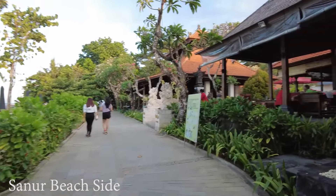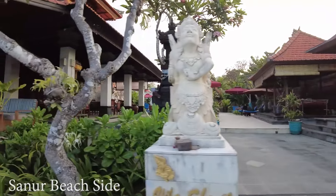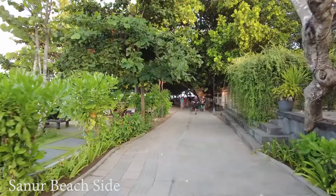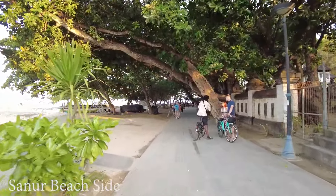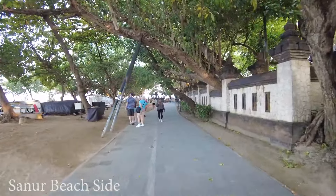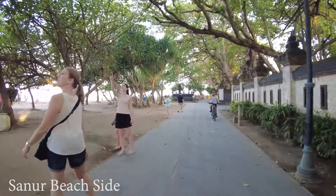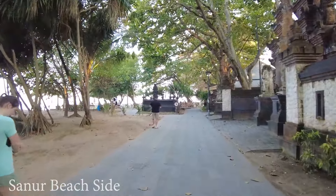And here is Villa Santi. So what do you think about this area in Sanur? Do you think it's good — maybe you want to stay at Villa Santi or Gria Santrian or another hotel around here? It's a good area. I'm happy to see that the mall is open and a bit busier, but the rest of the area is still relaxing — the vibe is still the same. That's all for today's video from this area. I hope you enjoyed it. See you again in the next video. Thank you very much and bye now.